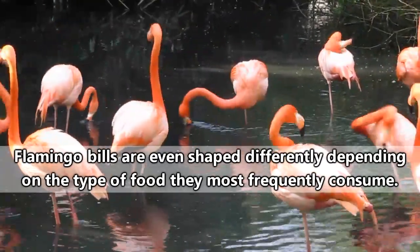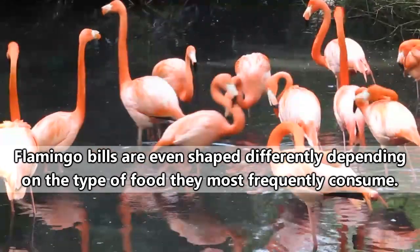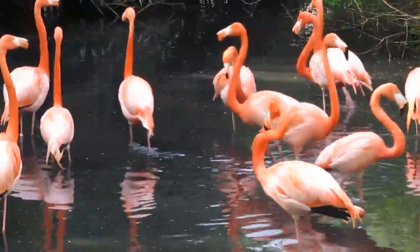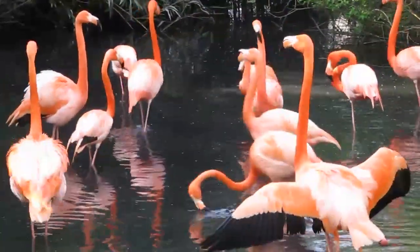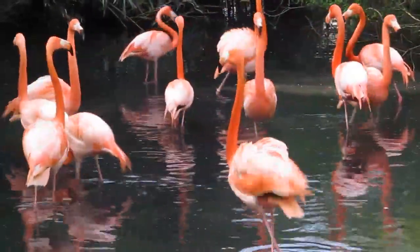Different species of flamingos are usually able to co-exist because they don't all eat the same kinds of food. The larger flamingo species, such as the greater and Caribbean flamingos, can be almost 5 feet tall, giving them access to deeper areas of water where smaller species, such as lesser and James' flamingos, are unable to reach.